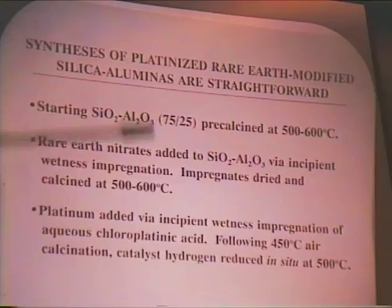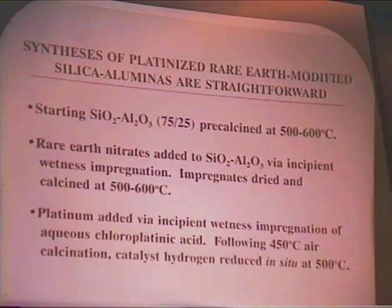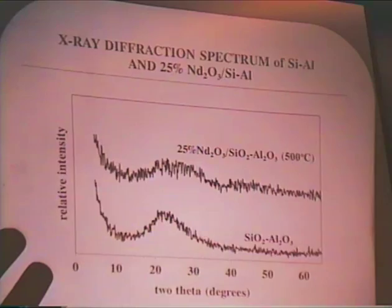The synthesis of the platinized rare-earth-modified silica-alumina is very straightforward. We start off with silica-alumina at varying silica-alumina ratios — the ones we've worked with have been around 75% silica, 25% alumina. Onto them, we impregnate rare-earth nitrates by incipient wetness, calcine to go to the rare-earth oxide, then platinum is put on — with the rare-earth materials we get the best dispersions using the anionic precursor chloroplatinic acid — and then we just calcine and reduce these materials. They're very similar to standard reforming catalysts.